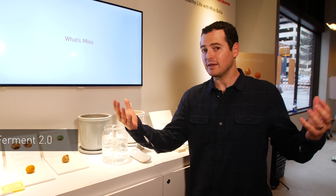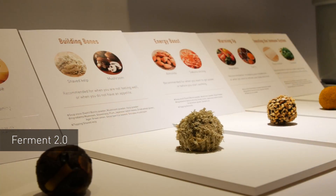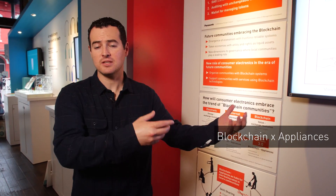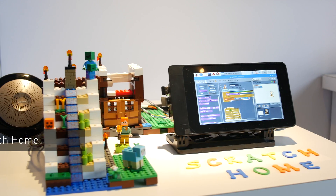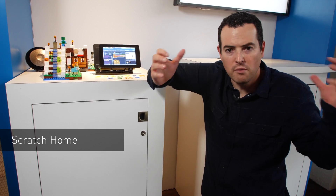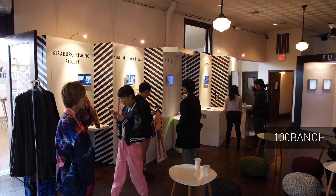This is the appropriately named Ferment 2.0 — a way to make your own miso balls at home, connecting the ingredients with the customers. Panasonic is also showcasing some really intuitive uses of blockchain technology, including home appliances. And this is Scratch Home, a really cool way to teach kids programming and transform their home into a creative playground. 100-Banched is an experimental and strategic initiative for Panasonic's next 100 years.